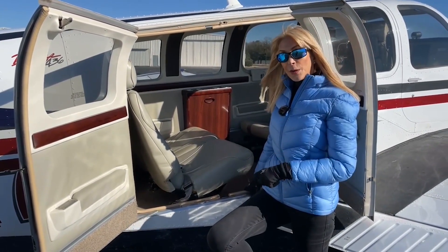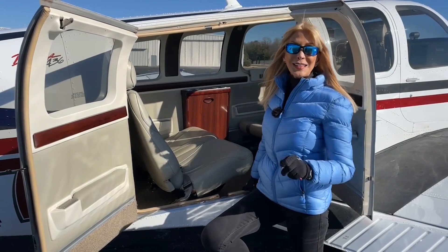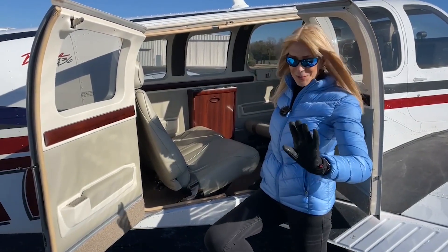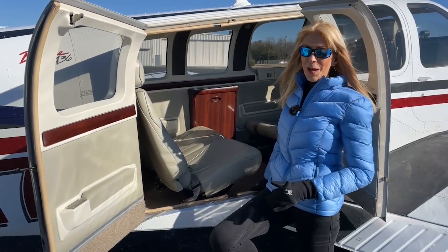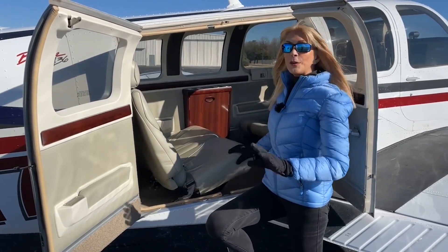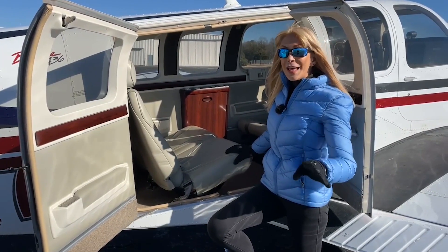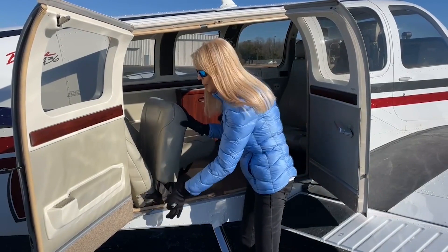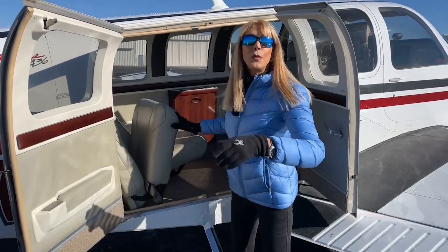The useful load for this airplane is 1,051 pounds. When it comes to the seating configuration, it's versatile — we can move everyone around. Passengers can face each other or face forward, and we can remove seats without any tools. All I need to do is pick up on this bar, pull a pin, and I can remove the seat. We're in business.